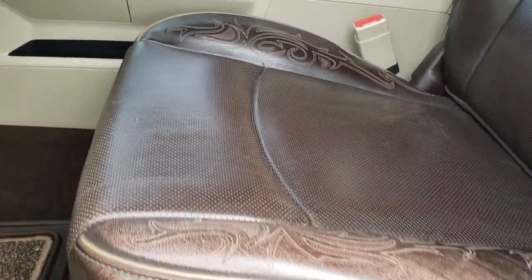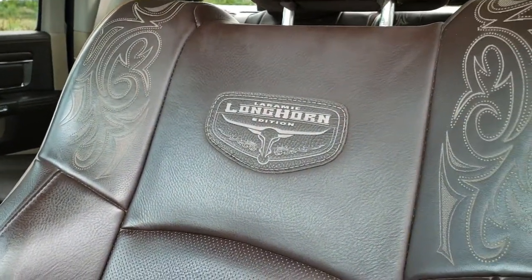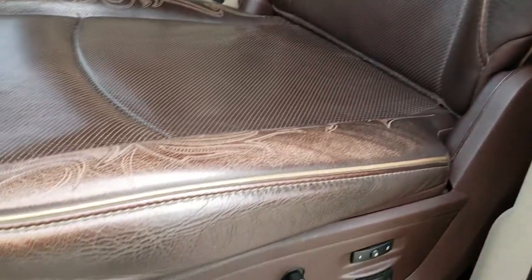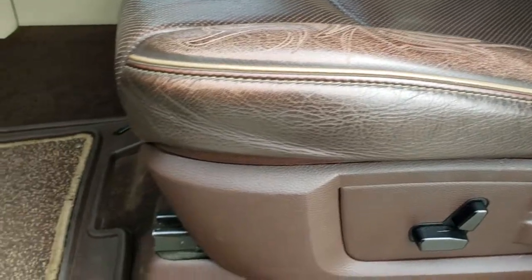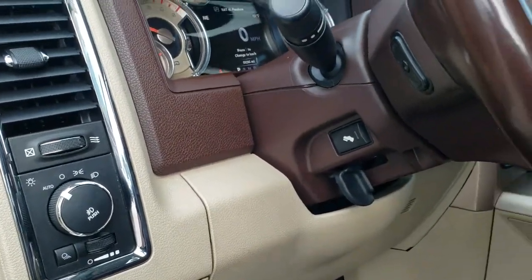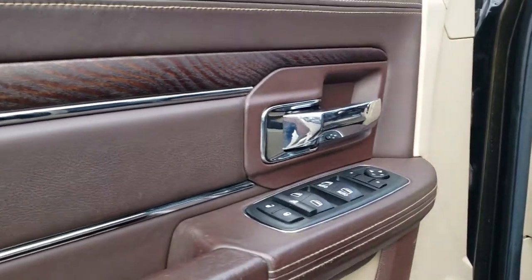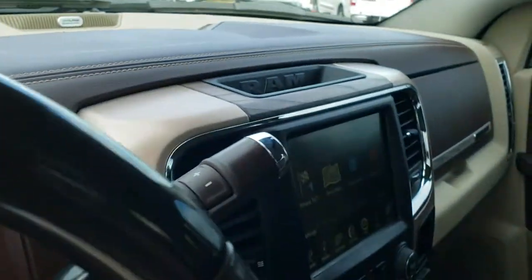Inside, the Laramie Longhorn package gives you the dark brown leather interior. You get the Longhorn patches stitched on the backrest and the light brown piping. Memory driver seat, factory lumbar. Both front seats are heated and cooled. You get all-weather floor mats throughout, auto headlamps, power pedals, steering wheel controls on the back of the steering wheel, power windows, power locks, and power mirrors. You get the nice wood grain trim on the door as well.